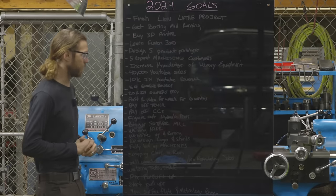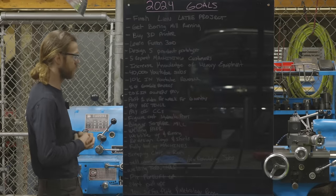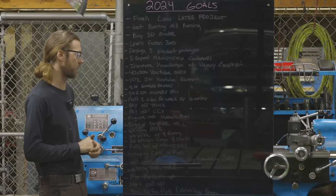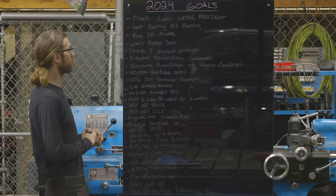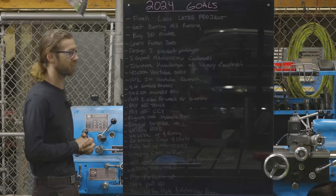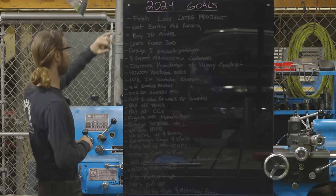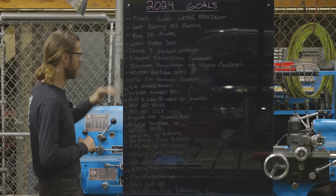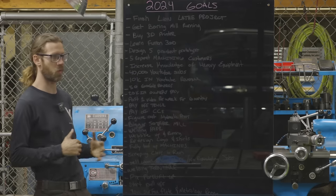All right, we got the list propped up in the lathe — that just made the most sense for the lighting. I moved it around a couple times and this is where we landed. So I'm going to go through and read each goal, talk about it, and let you know where we're at. These are not in any particular order, but the ones at the top of the list are more important.